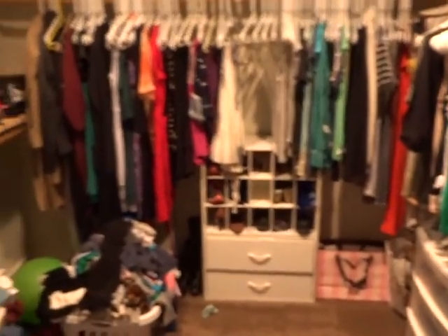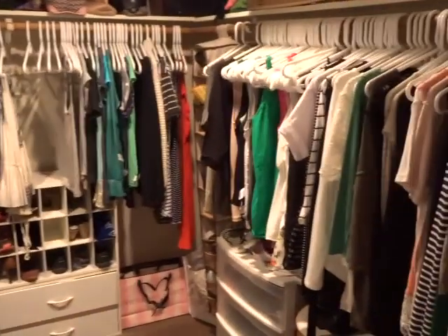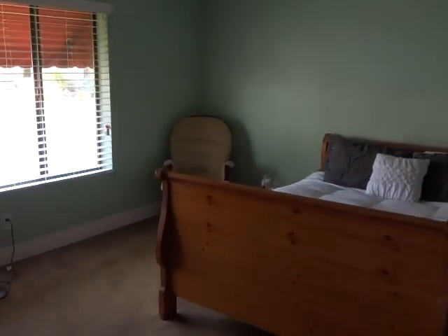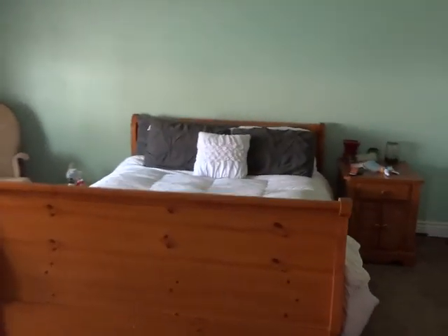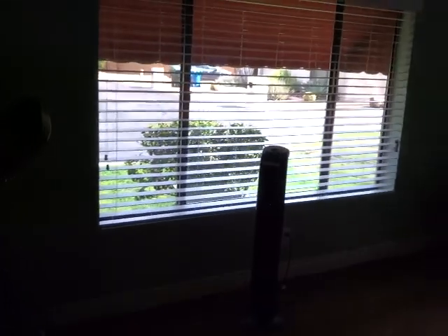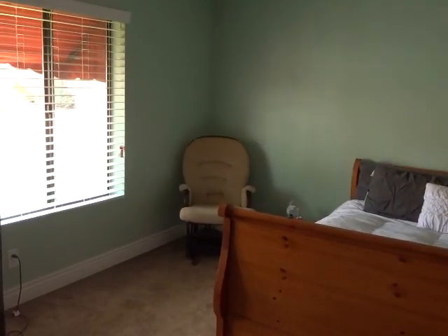And then we have the master, which does have a nice walk-in closet and a good size master for all of your furniture.